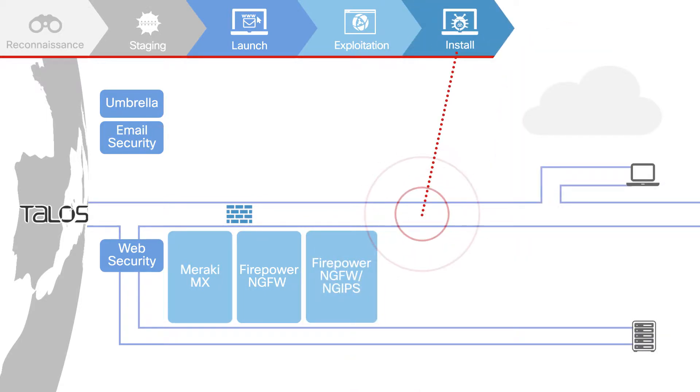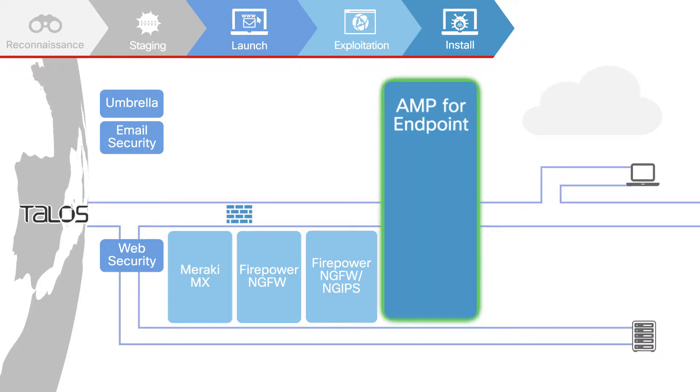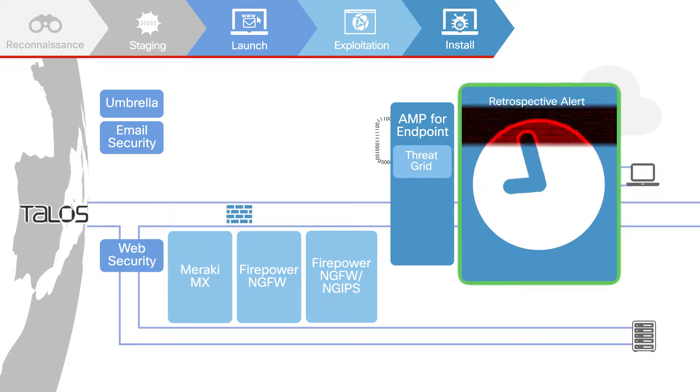Attackers want to install malware to accomplish complex tasks, for example, keystroke logging. Advanced Malware Protection, or AMP, blocks malicious files before they can enter your network and continuously monitors file and process activity. Unknown files are analyzed in ThreatGrid, and when deemed malicious, AMP will issue a retrospective alert.